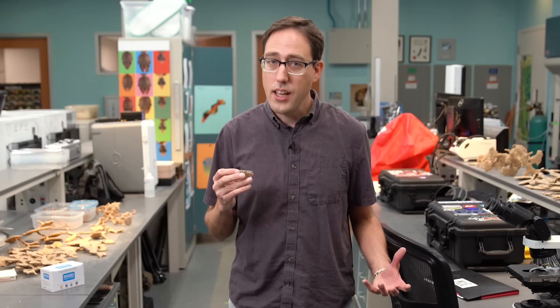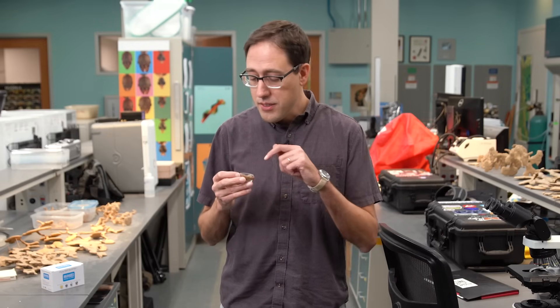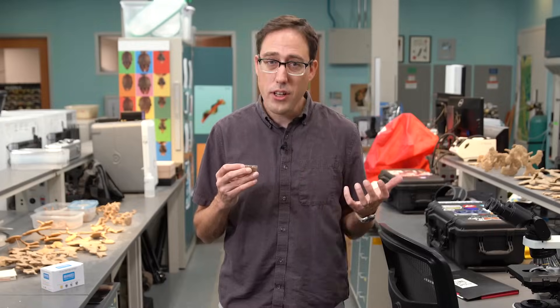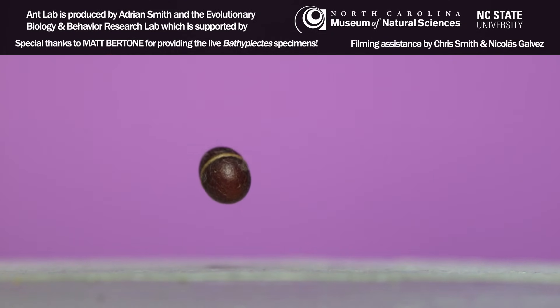So for now, that's what I could gather of the story of these wasps. I still have these cocoons in the lab and I'll still try to film the adults emerging, but that footage will have to be for a different video. Thanks for watching. See you in the next video.